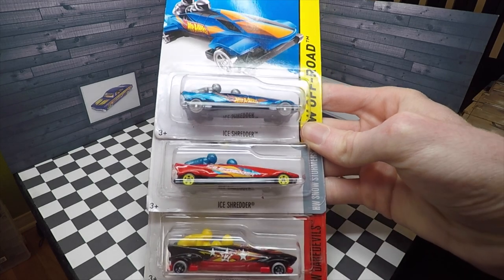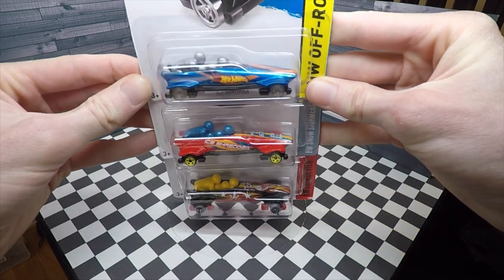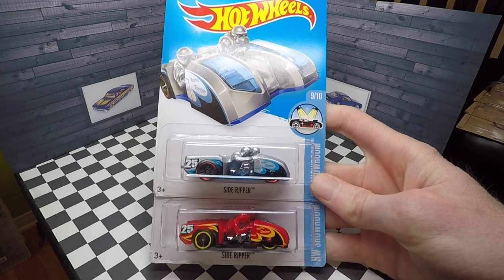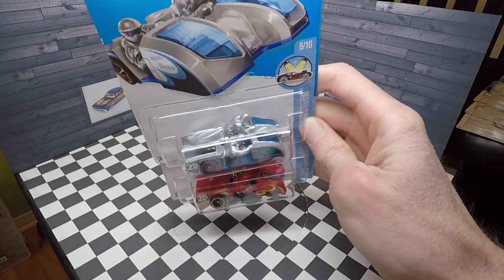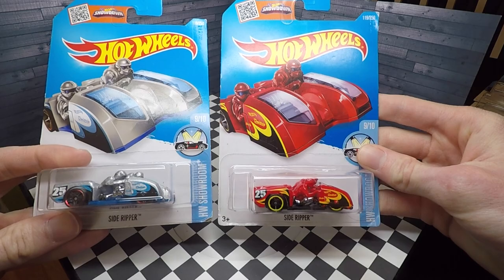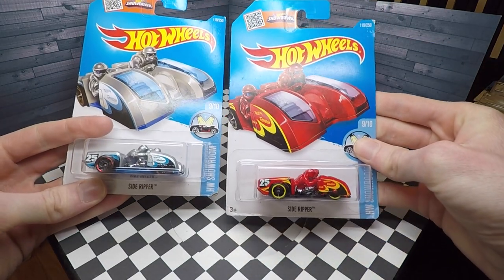I was able to find three Ice Shredders and they are bobsleds — one of the most unusual Hot Wheels castings I've ever seen, but I found them intriguing. The blue cars are from 2015, the red from 2016, and the black from 2017. This is the 2016 new model Side Ripper — it's a custom-built motorcycle with a sidecar for racing. I knew this car was unusual when I saw it but I didn't realize how rare it was. I was able to snag both 2016 new models at the same store, and this casting has only come out three times, with one other version from 2017.